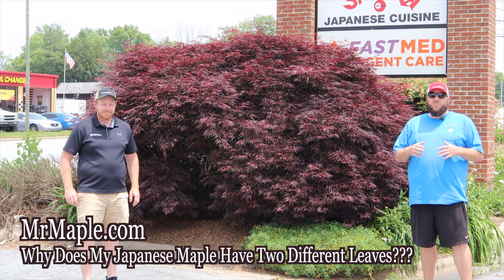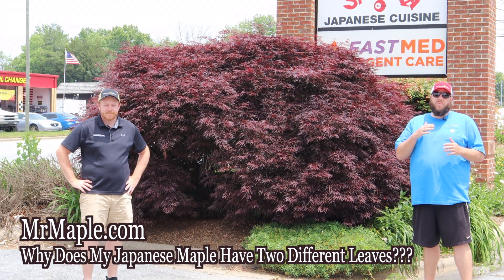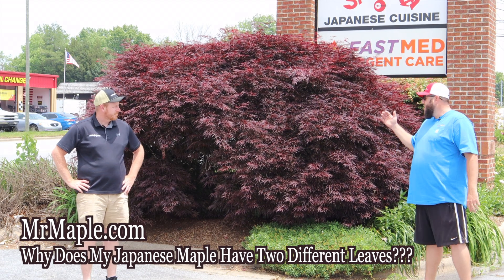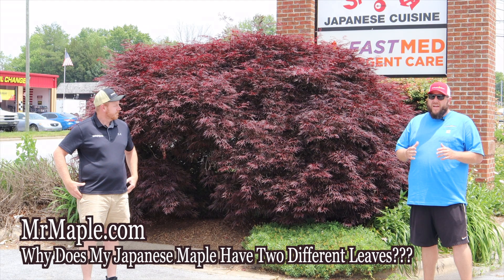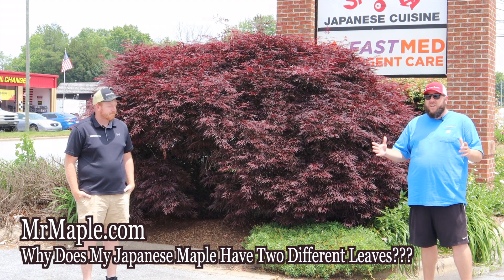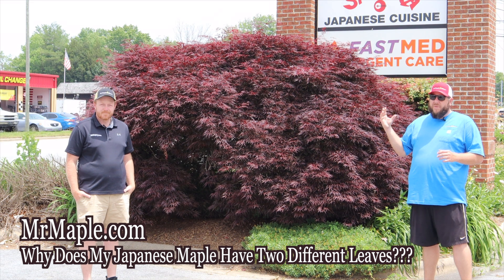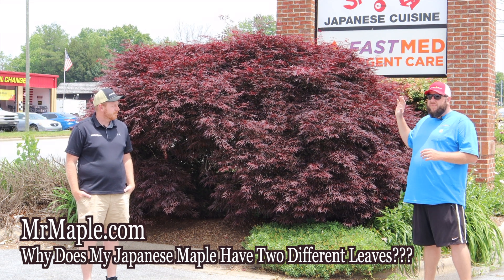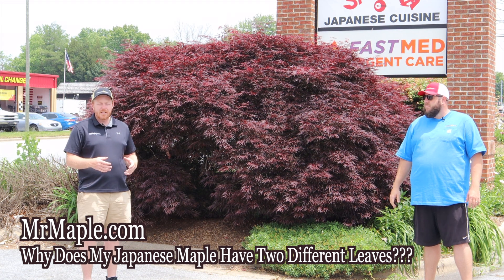I know this may seem overly obvious to a lot of experienced gardeners, but for newer people this is something you want to be looking out for — remove that rootstock right away. This beautiful Japanese maple here doesn't have a rootstock issue, and it's twice the size of the other one. It's so much more established because it doesn't have that rootstock robbing energy from it, and you're going to get a far more desirable plant when it's properly maintained.